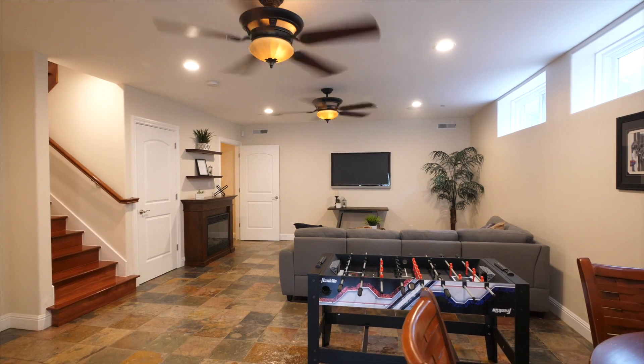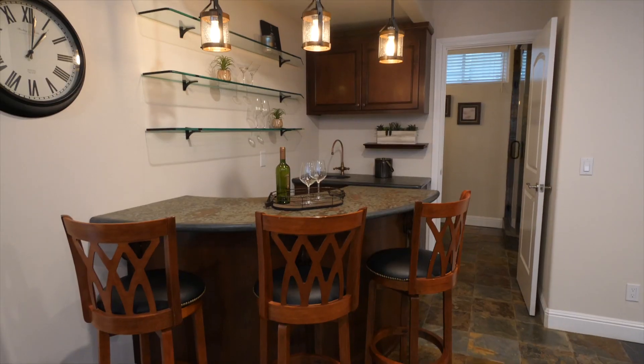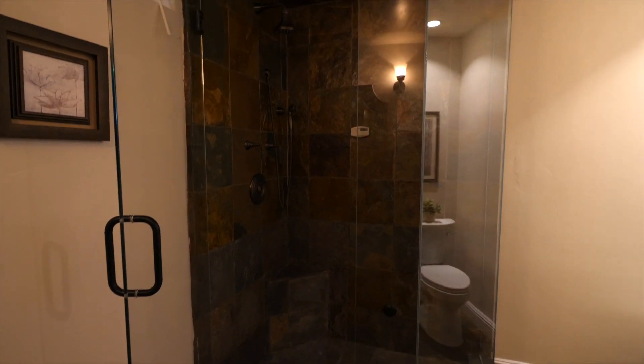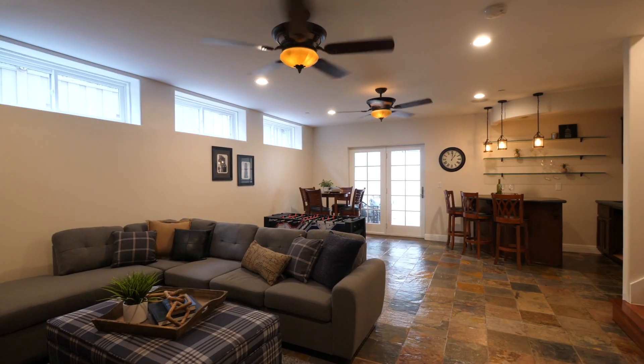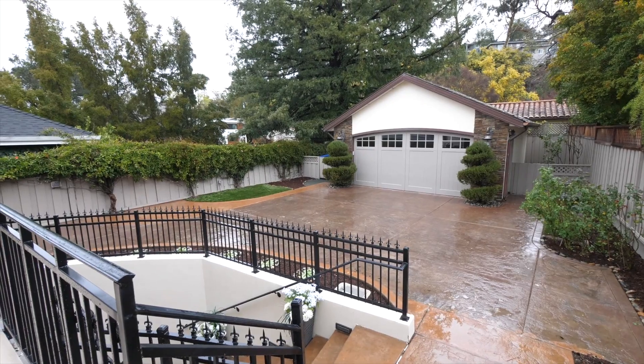One of my favorite aspects of this home is the basement — the entertainment center of the home. It features a recreation room with fully functional bar area, full bathroom, two storage rooms, and French doors opening onto another covered patio area that leads up and out to the backyard.